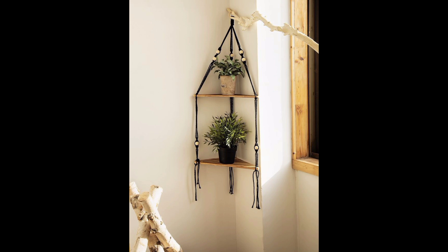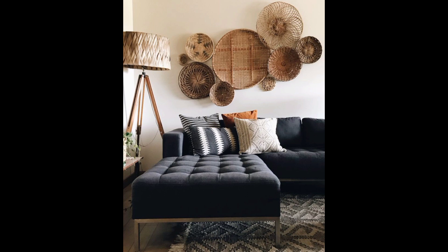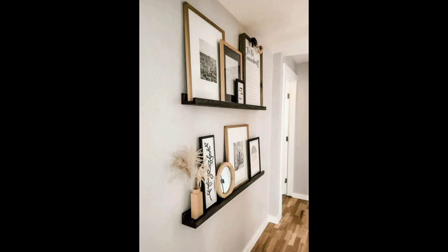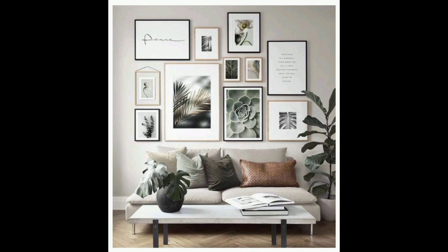If you are feeling crafty, you can also make your own wall decor. One simple DIY project is to make a wall hanging out of yarn. All you need is some yarn, a wooden dowel, and a pair of scissors. You can find plenty of tutorials online that will show you how to create different patterns and designs.